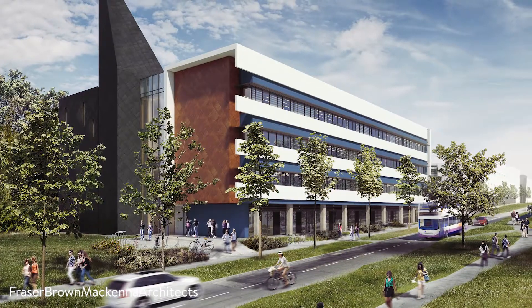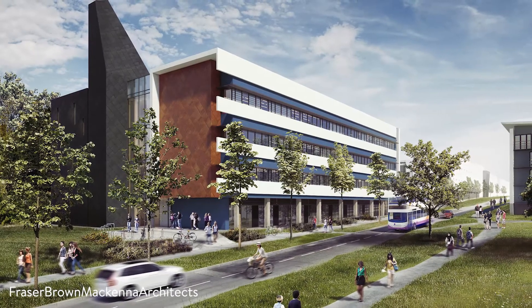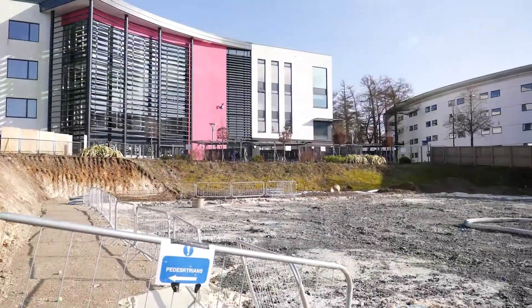My name is Neil Wilson. I'm the senior project manager for the University of East Anglia responsible for delivering the Building 60 new science teaching building and general teaching building at the bottom of University Drive. The science building is by the roundabout where the buses turn around and adjacent to Julian Study Centre.